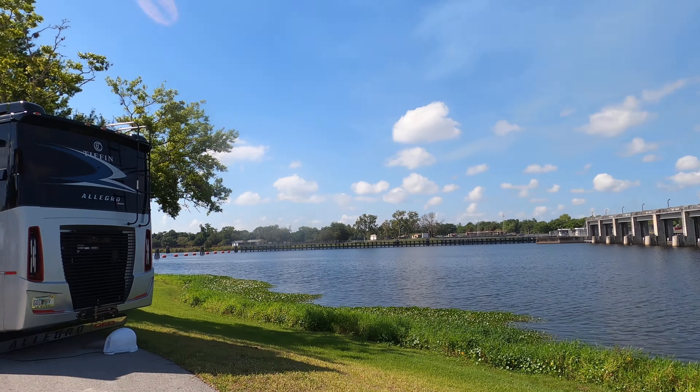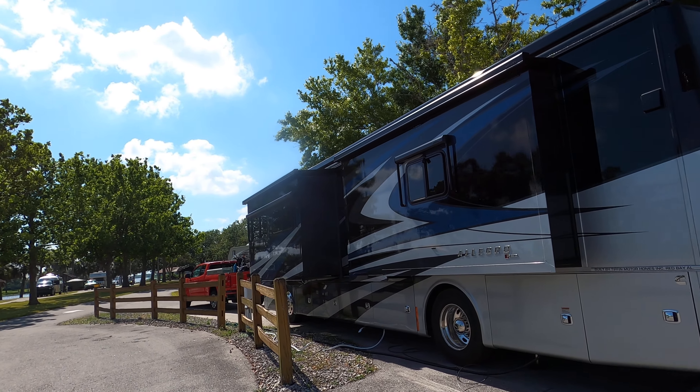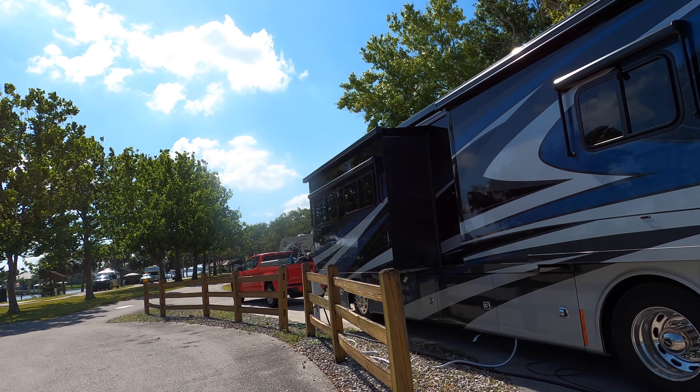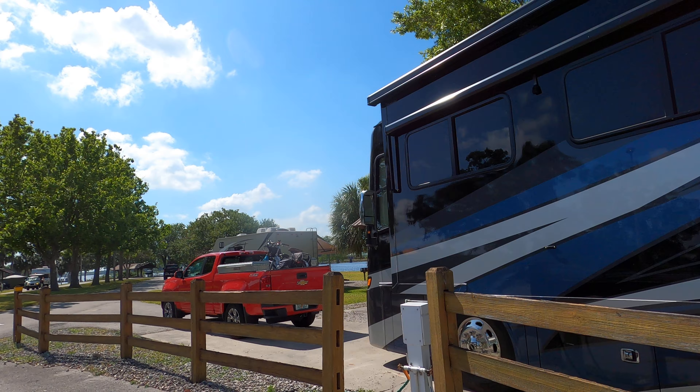All right, well, that pretty well sums up our tour. Now I'm going to walk the campground and show you the rest of the sites, but that's going to be a different video.